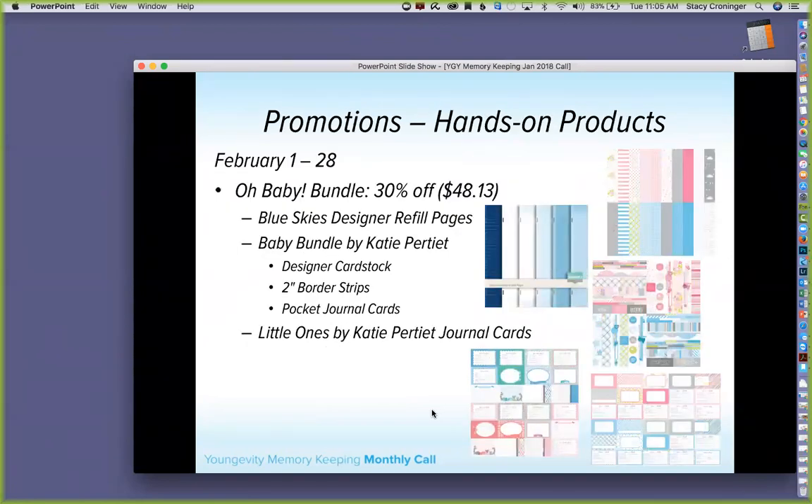Our first promotion is the Oh Baby Bundle. It has the Blue Skies designer refill pages with light blues, whites, and a great navy. It also includes from the Baby Bundle by Katie Petit collection: designer cardstock, 2-inch border strips, pocket journal cards, and the Little Ones journal cards which are full-size cards you can use as mats with slightly different questions on each. This bundle is 30% off, making it $48.13.